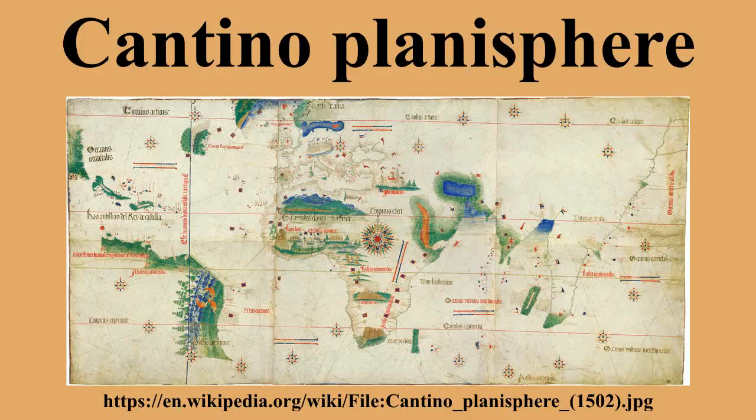The construction of the rhumb line system in the Cantino Planisphere uses two circles. The western circle is centered on the Cape Verde Islands, and the eastern circle is centered in India. The circumference of each circle is marked with 16 equally spaced points, from which radiate the 32 classic rhumbs: 0 degrees, 11 and a quarter degrees, 22 and a half degrees, 33 and three quarters degrees, etc.